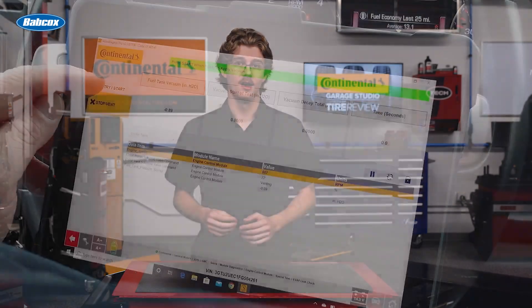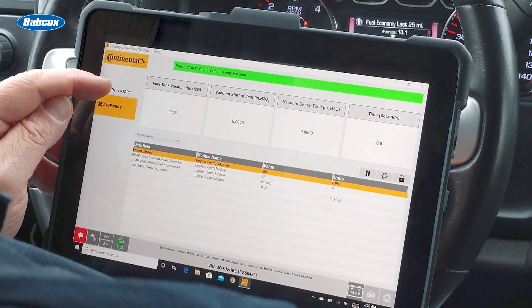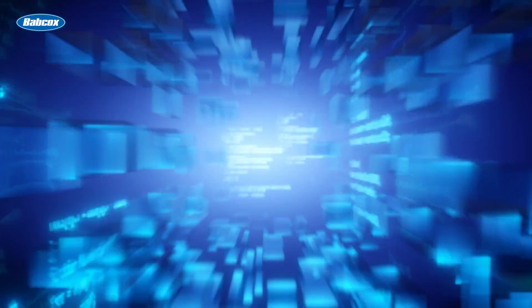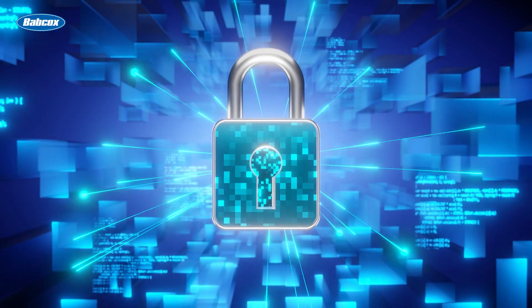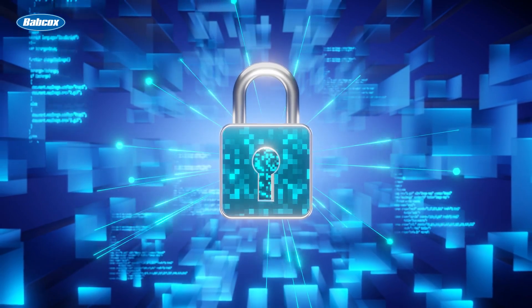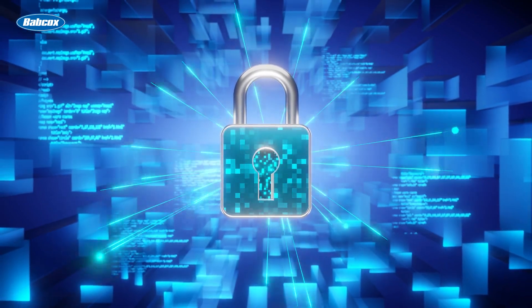Additionally, it allows over-the-air software updates, unlocking new features and capabilities over time for your customers. Bluetooth's two-way communication also provides cybersecurity authentication, which is crucial for today's vehicles — which are basically computers on wheels — protecting against potential hacking threats.